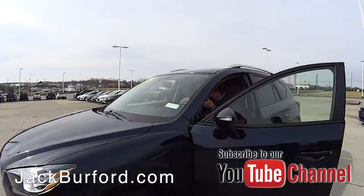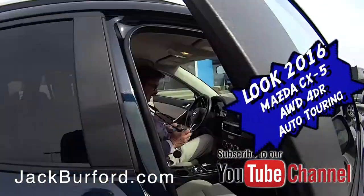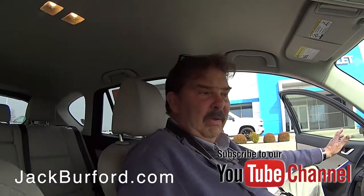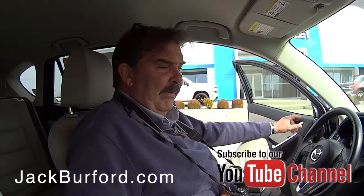Greg's taking the pictures, getting it ready. What you got here, Greg? Hey Randy, this is a 2016 Mazda CX-5. It's an all-wheel-drive vehicle. We just got it in a couple days ago, maybe three or four days ago.